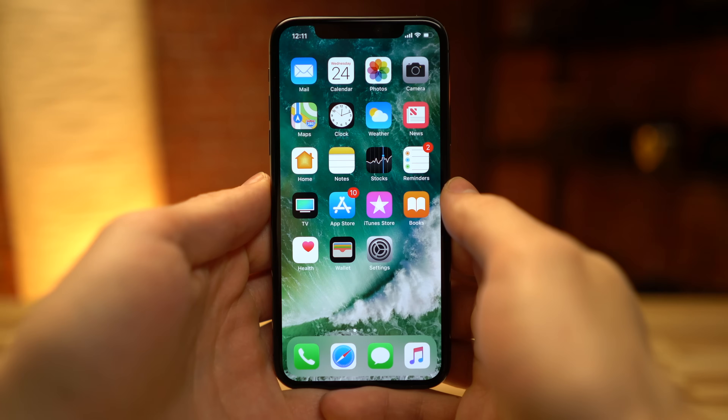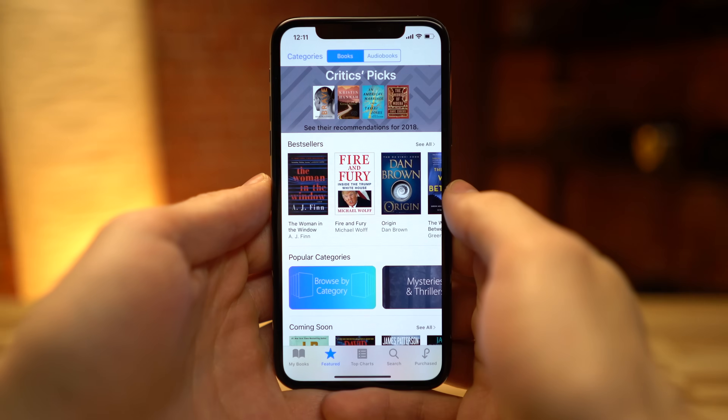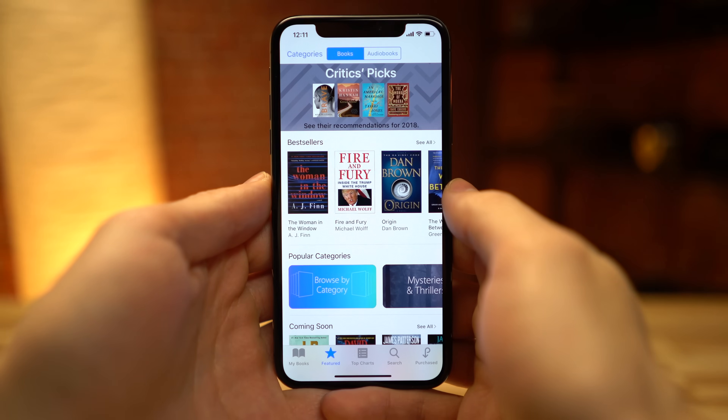Upon installation, users will find that the iBooks app is now simply named Books, much like the Apple Music app on iOS is simply Music.